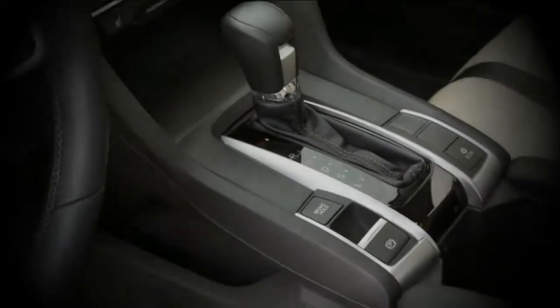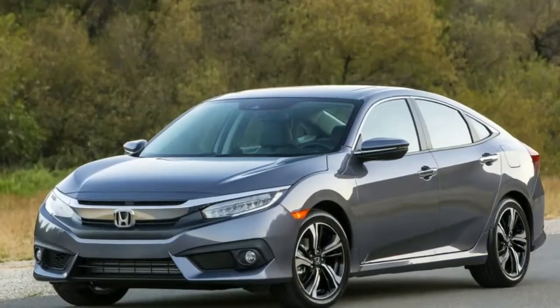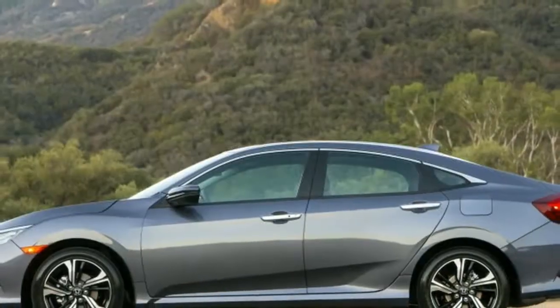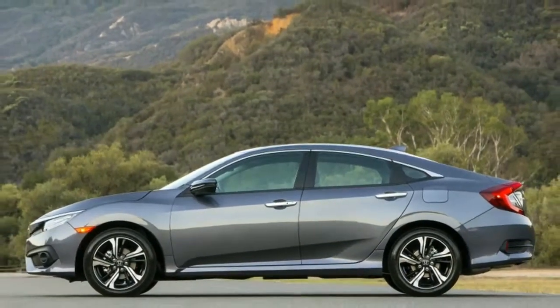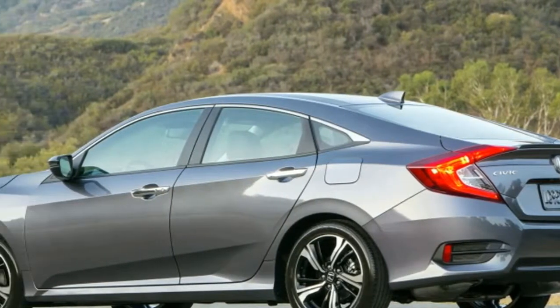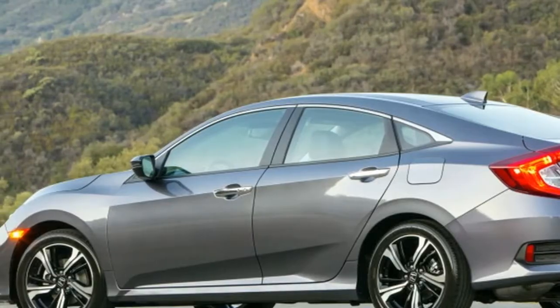The Sport sedan and coupe at least look the part, with the equivalent blacked-out front end, body kit, 18-inch wheels, rear spoiler, and center exhaust. We're likewise glad to note that the Civic gets a refreshed version of the Honda Link infotainment framework.